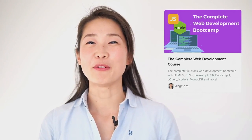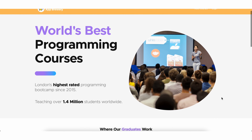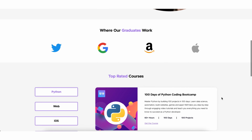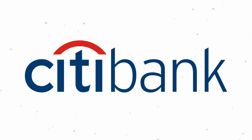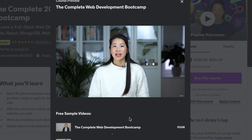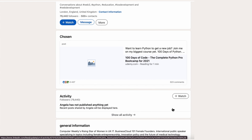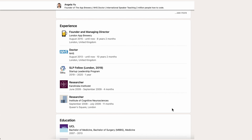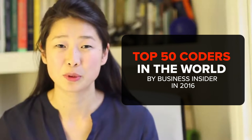Speaking of the course instructor, Dr. Angela Yu is a famous computer science and web development teacher. She started the London App Brewery, where she is the main teacher helping people learn web and app development. Angela has extensive experience as a software developer for big companies like Google, Citibank, and Code Academy. People like her way of teaching because she makes difficult stuff easy to understand. She has also been named one of the top 50 coders in the world by Business Insider in 2016.